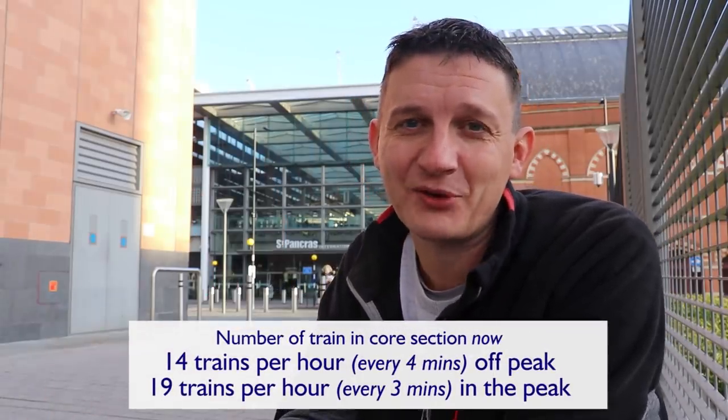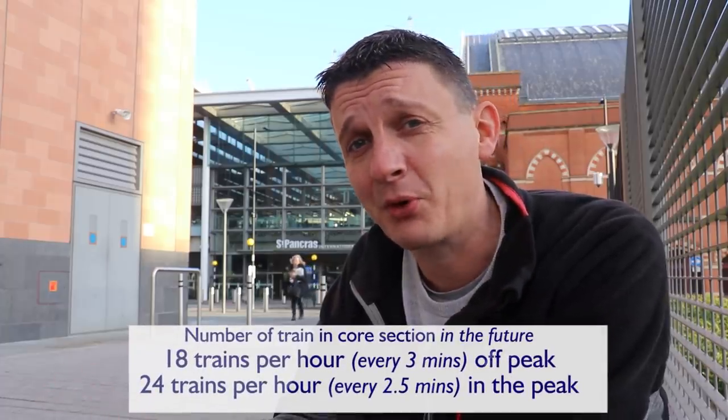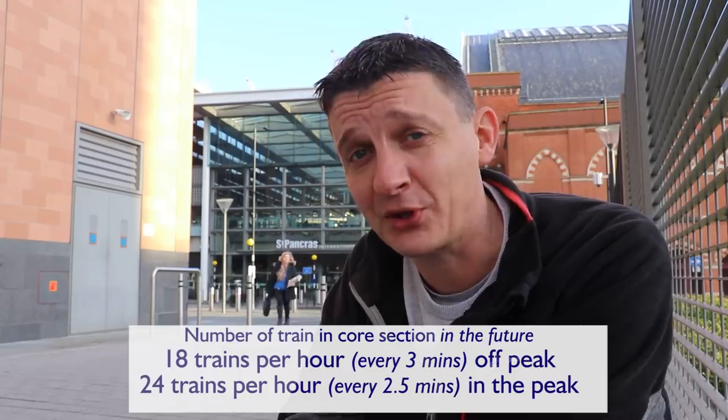On screen now are the figures of how many trains pass through. In some cases, it's more frequent than what you get on some parts of the tube. I'm really excited — so excited, in fact, that I'm going to take a quick trip on the core section now and show you a few of my favourite connections.